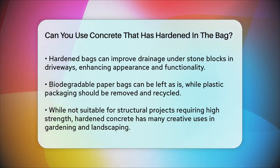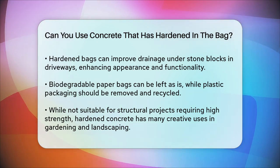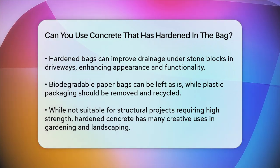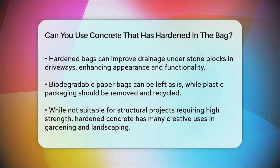In summary, while you can't use hardened concrete for structural projects that require high strength, it's still very useful for various landscaping and gardening projects. So don't throw those hardened bags away — get creative and find a new use for them.